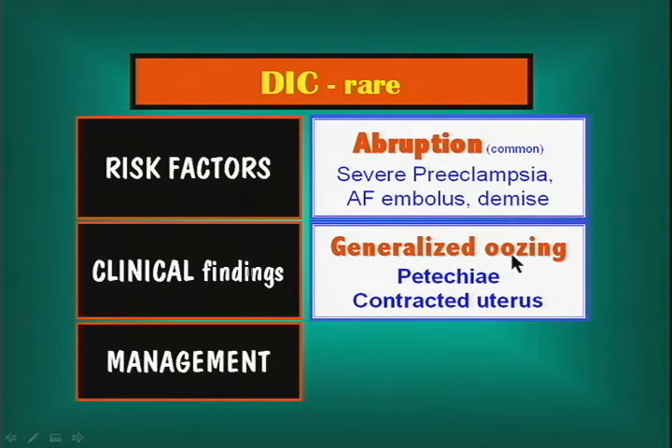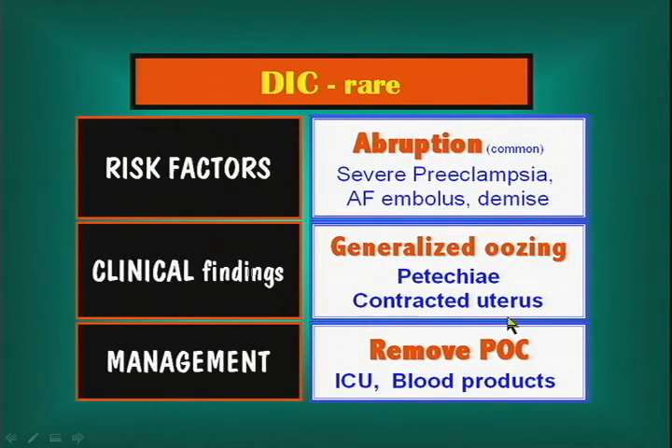Findings of DIC include generalized oozing. During a cesarean, you put in a suture and tie it, but there's more bleeding from the suture needle site than before. You put another suture in and there's even more bleeding — and then it dawns on you that she may have DIC. She may also be bleeding from her IV site. Petechiae, in the presence of a contracted uterus, should make you think of DIC.